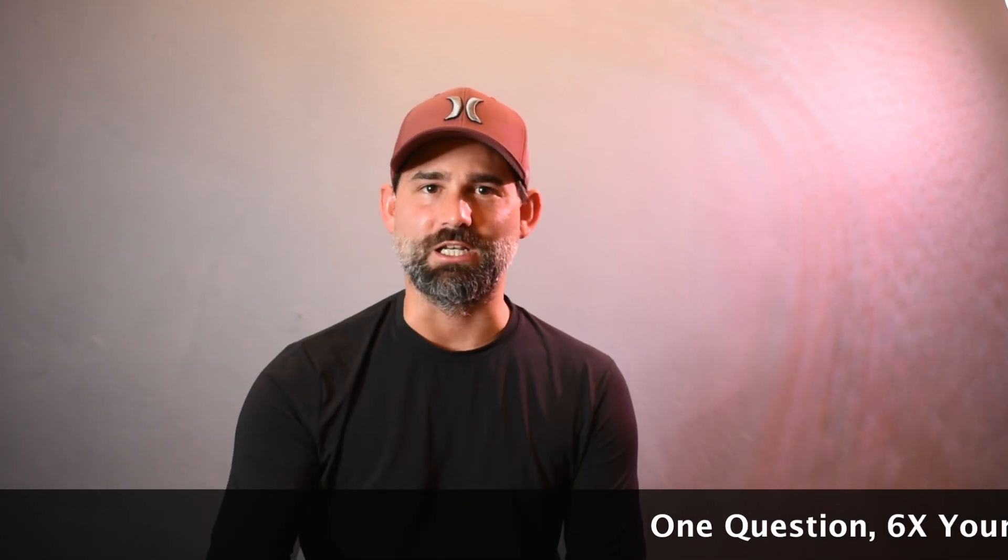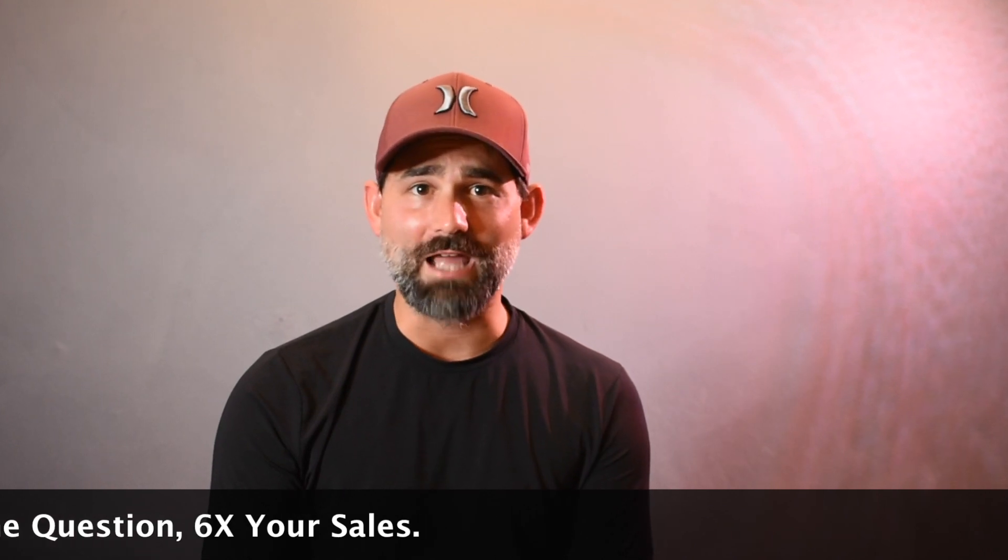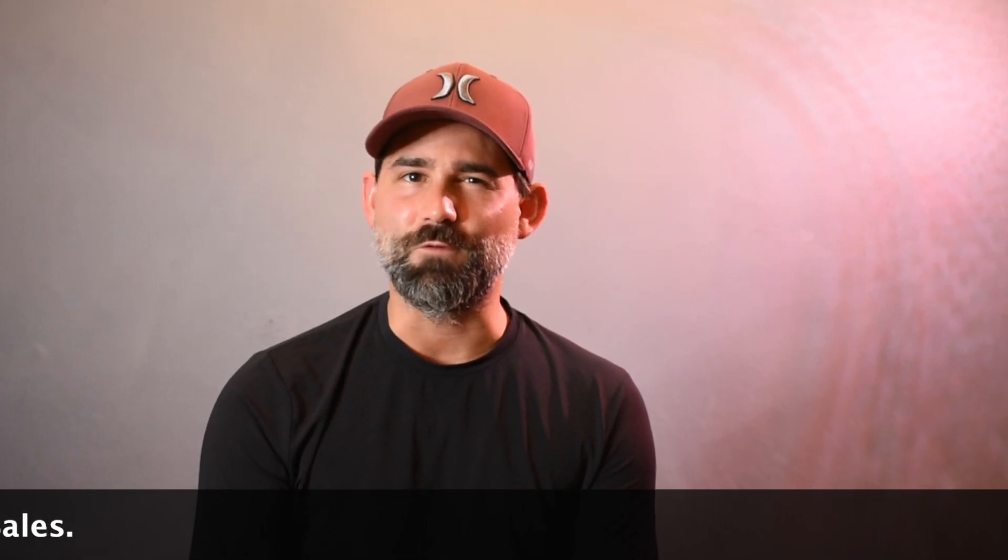Today I'm going to ask you one simple question, and if you know the answer to it, good. If you don't know the answer to it — and I mean like, if you don't know it instantly — what is the most important part of your branding?